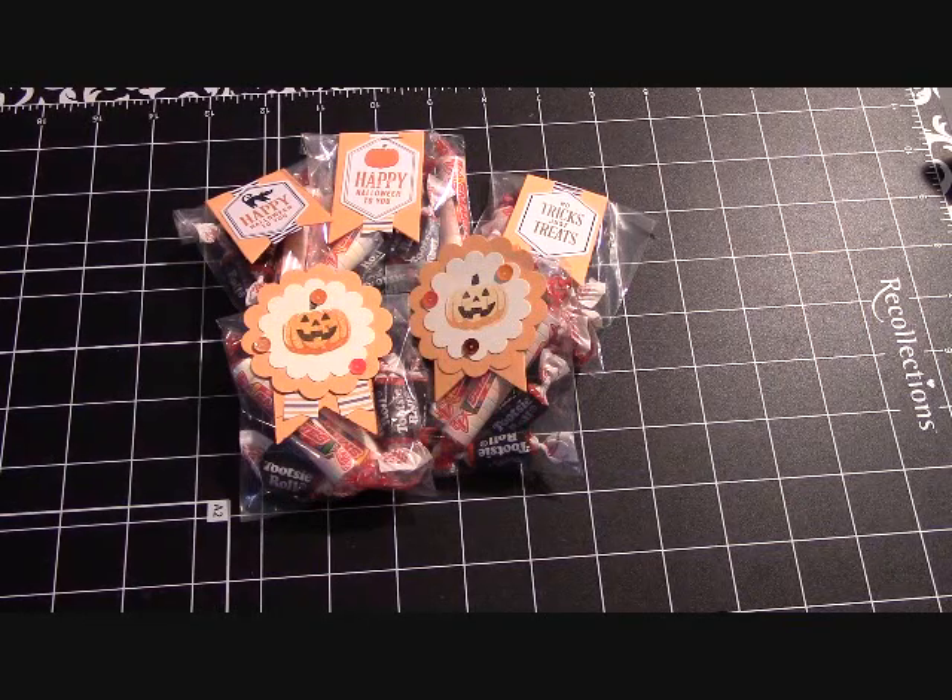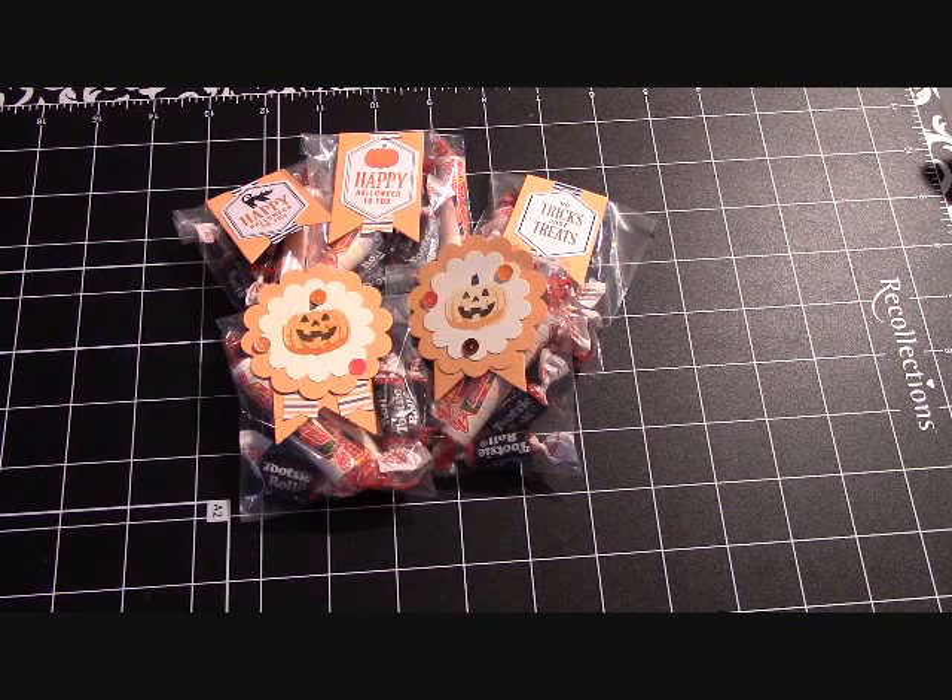Hello again everyone, Joanne with stampinginthevalley.com, and welcome to my craft room this morning. It has come to my attention — people have asked me to make some treat bags for Halloween that I might sell. So, this is the idea that I came up with.